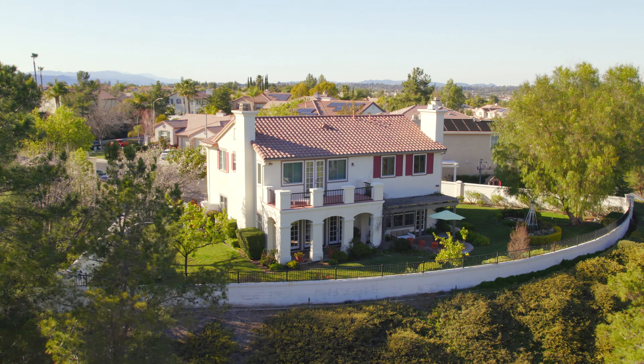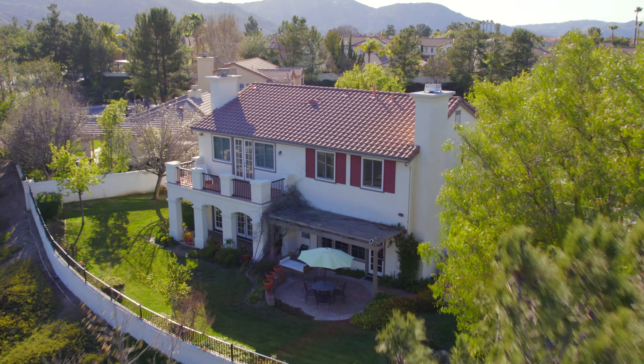What makes this place so special is its huge lush yard, mature trees, no rear neighbors, and captivating views out the back.